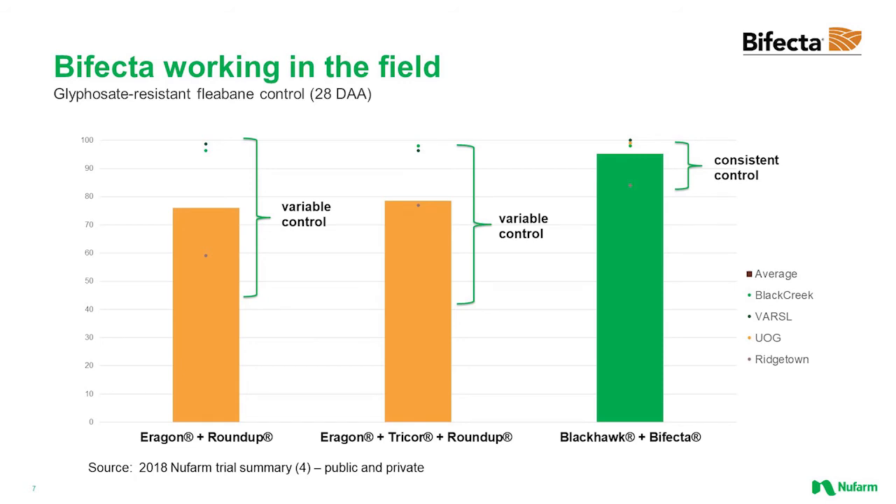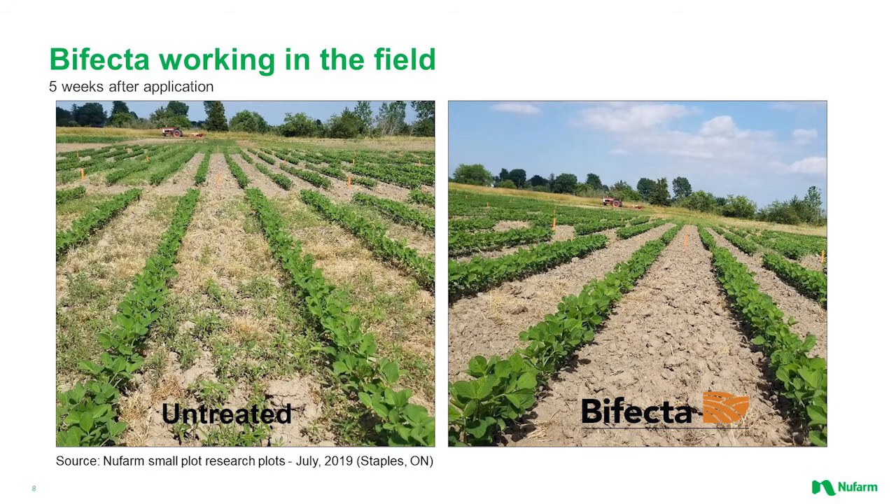Another thing we really see with Bifecta is it's improving our consistency of control. We did trials a few years ago looking at Aragon alone, Blackhawk alone, adding in Sencor, and adding in Bifecta — seeing what the outcome of those plots would be. Aragon alone and Aragon plus Sencor showed pretty variable control, but when we started adding Bifecta we're seeing a lot more consistent control. A lot of that is due to the Valterra just enhancing the Metribuzin and enhancing your post activity.